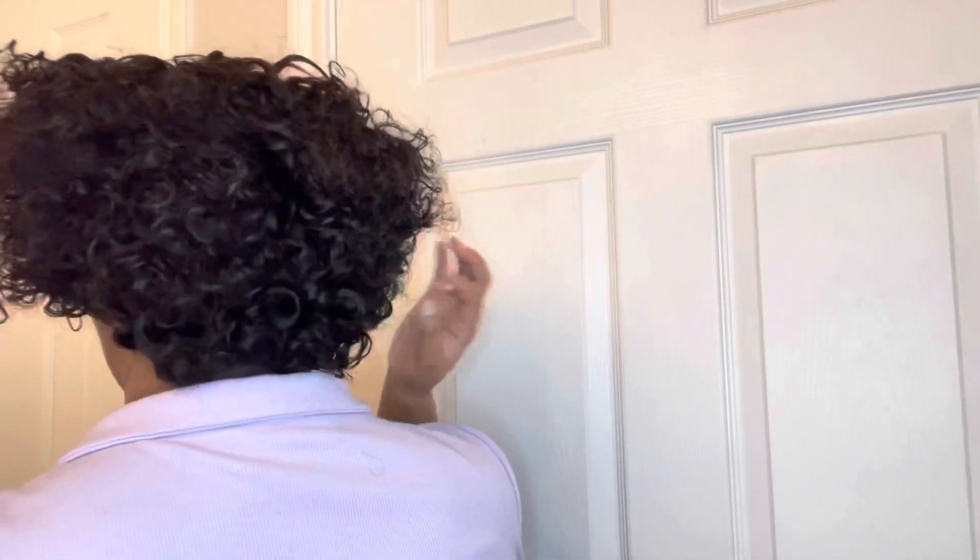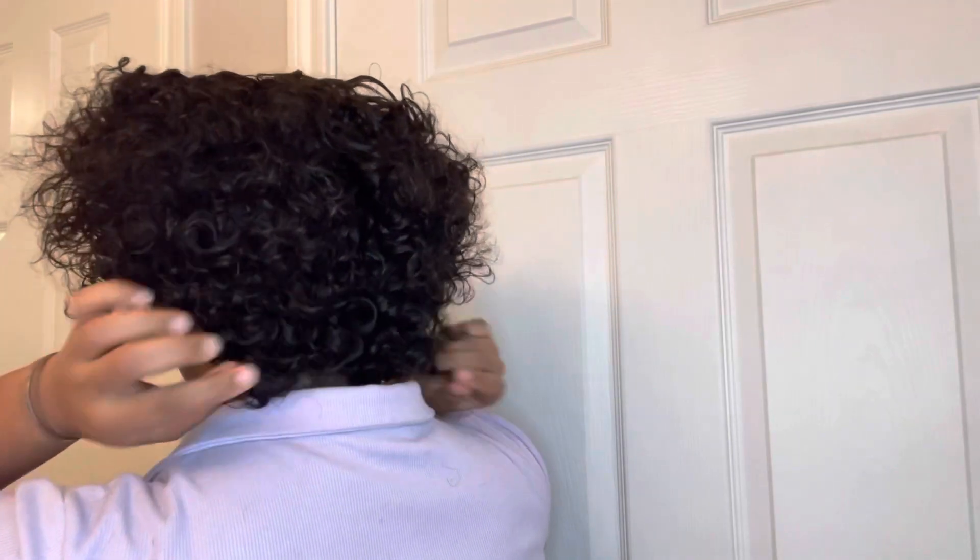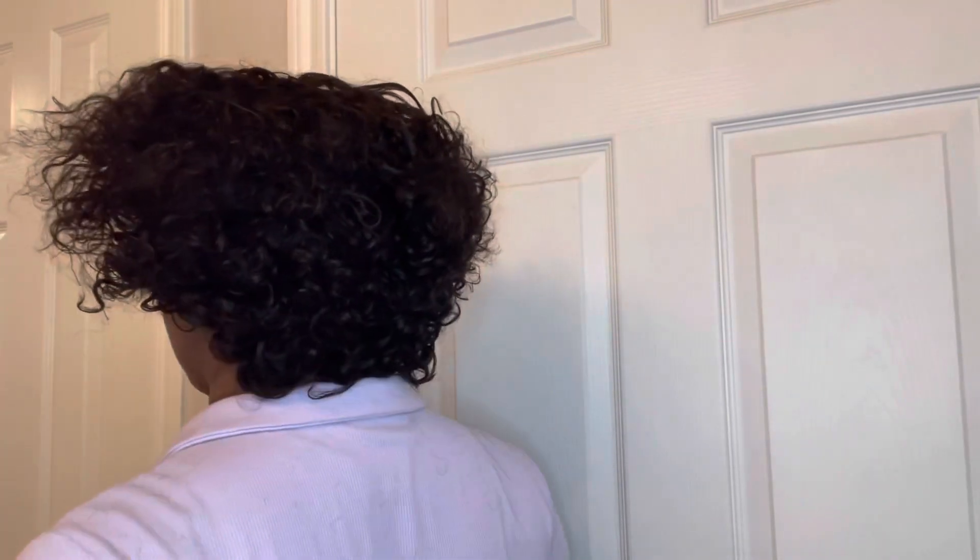This is what the back looks like, y'all. Trying not to mess with it too much, but this is what the back looks like. I'm not really going to do any type of cutting to this hair — I'm just going to put water on it.